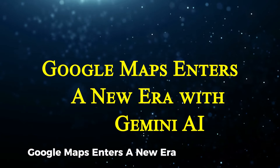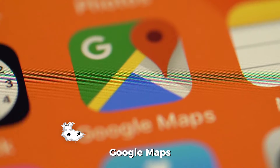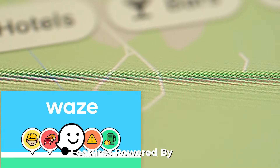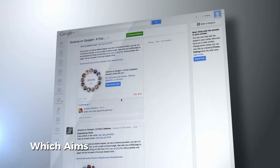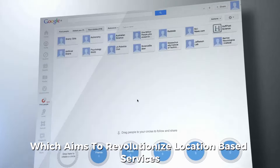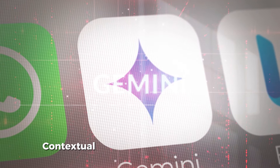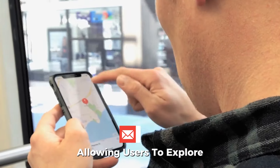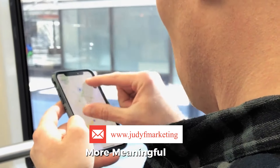Google Maps enters a new era with Gemini AI. Google Maps, Waze, and Google Earth are integrating powerful new AI features powered by Gemini, Google's advanced model, which aims to revolutionize location-based services. Gemini's features promise deeper personalization, contextual accuracy, and more intuitive navigation tools, allowing users to explore and interact with the world in smarter, more meaningful ways.